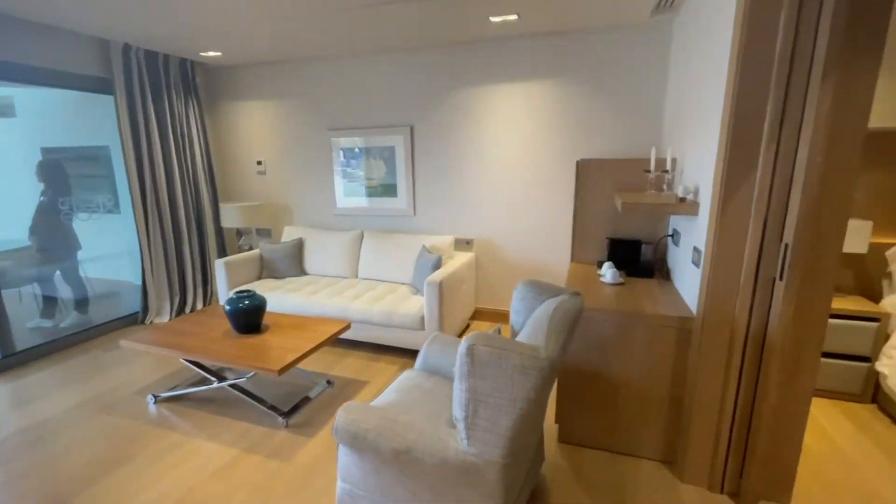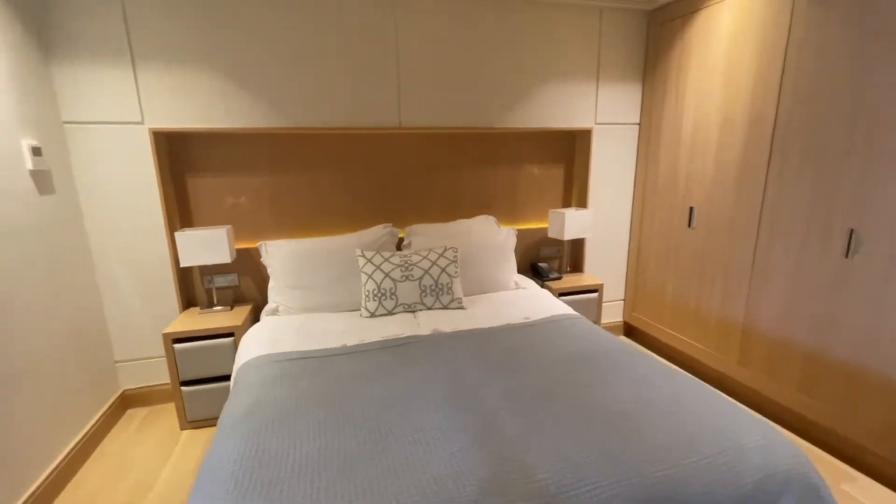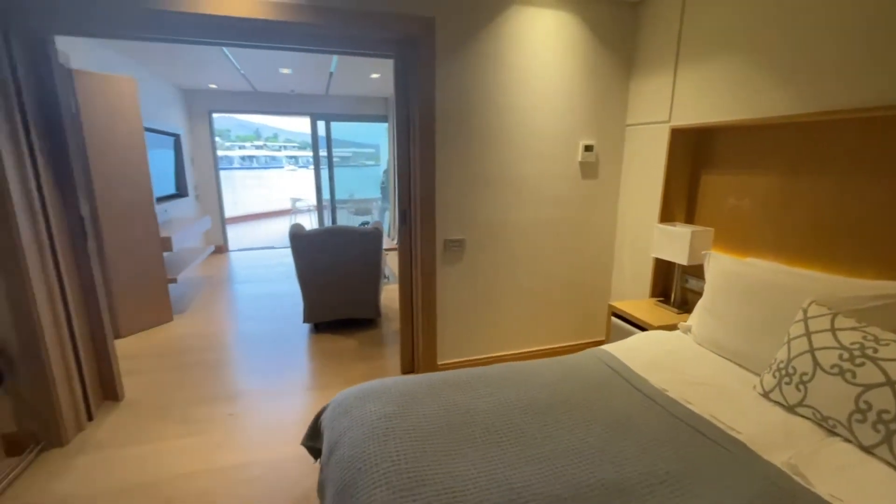And this is the second master bedroom, again having its own bathroom. This is a perfect choice for those who want to be literally on the water surface. The sea is just outside.